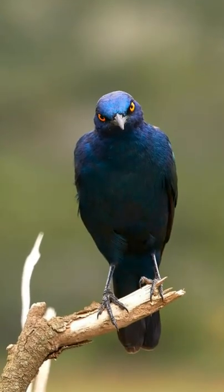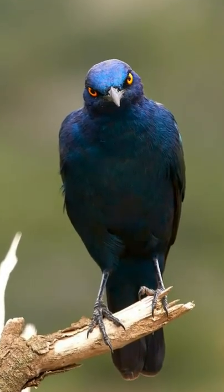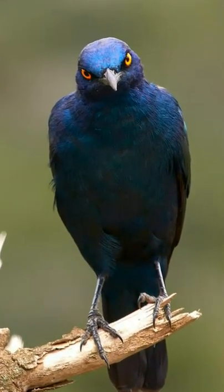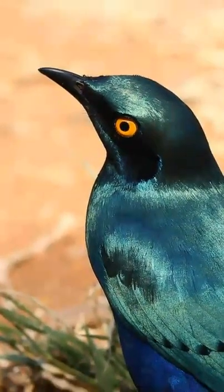Starlings can be very aggressive and territorial and are renowned for breaking nests, eggs and killing the chicks of other birds when claiming the area as their own.